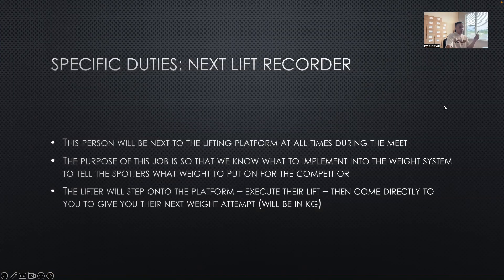This role is called the next lift recorder. This is the person that, as soon as the lifter gets off the platform, since they have three attempts, needs to know what weight to input into the computer system to be shown on the TV. The lifter will come directly to you to say, 'I'm going from 80 kilograms to 85 kilograms.' They execute the lift, step off the platform, and come directly to you to input their next weight attempt. Very simple — we'll get with you, Steven, to make sure you have that system down.